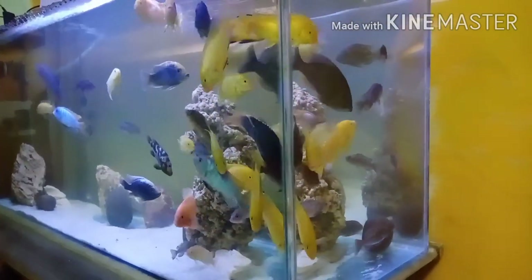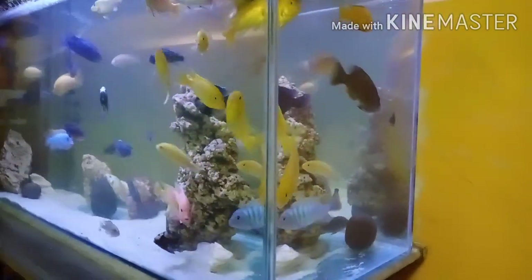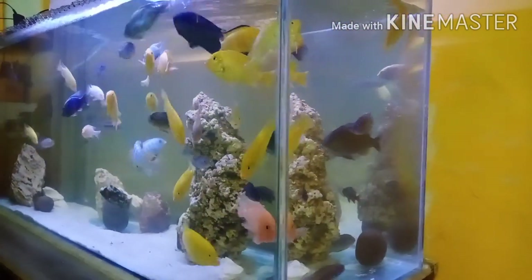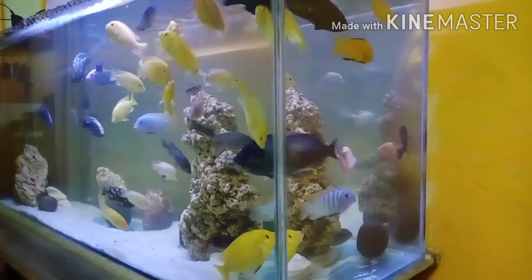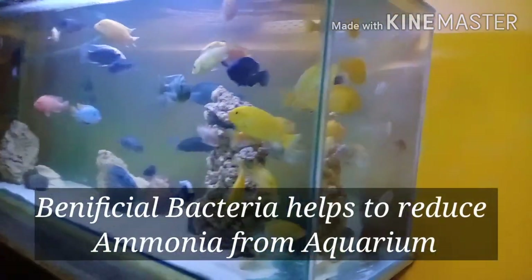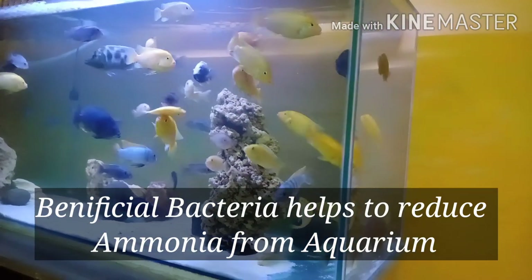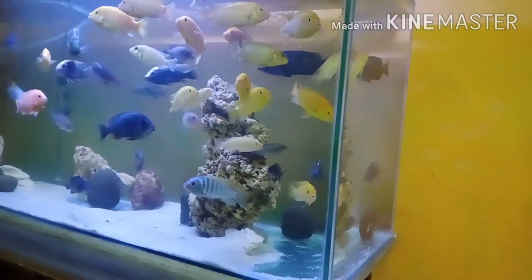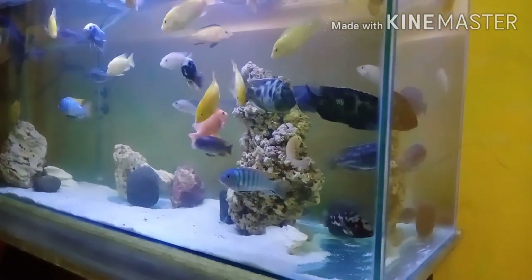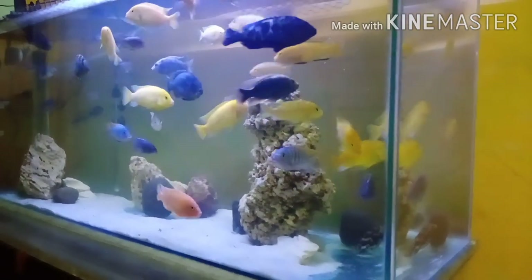First, I want to share what this cloudiness is. Cloudiness means your aquarium is totally going through a biological process, and this is absolutely good for your aquarium and very good for your fish health. Every fish keeper knows that bacteria helps to reduce ammonia, and this happens when your aquarium is getting cloudy. Bacteria bloom is one biological step, and this is absolutely good.